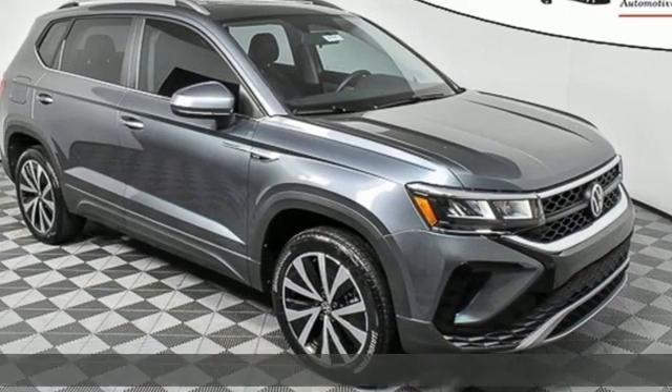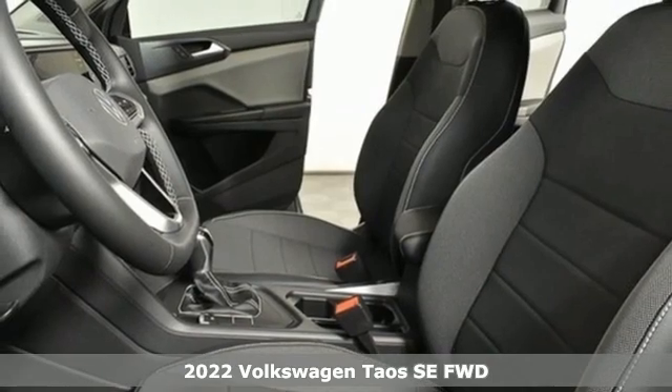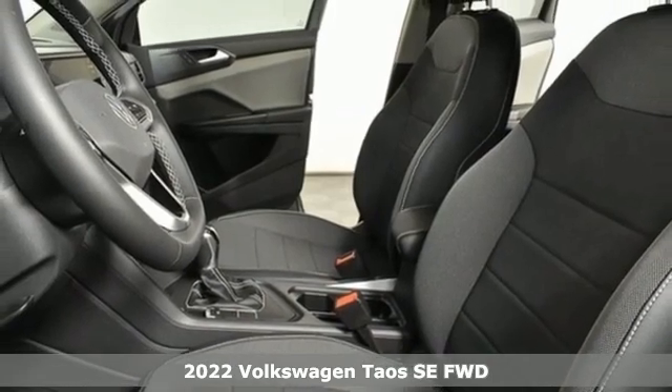It's a new 2022 Volkswagen Taos. Enjoy every drive in a Volkswagen. It comes with all the amenities you need.